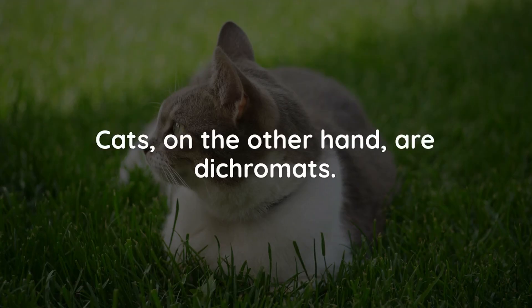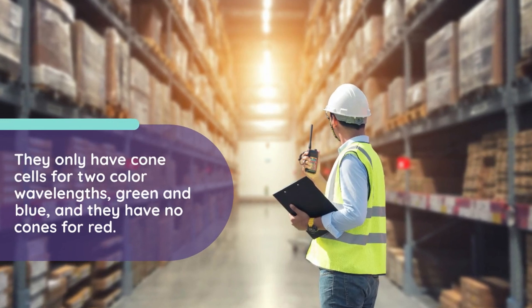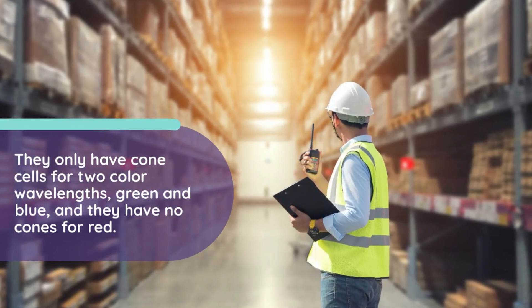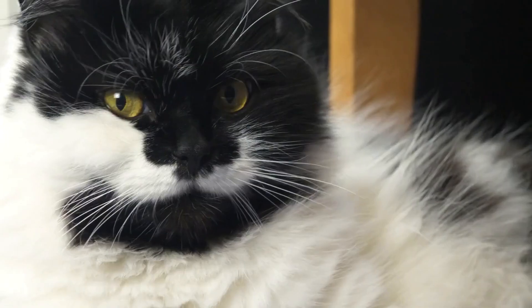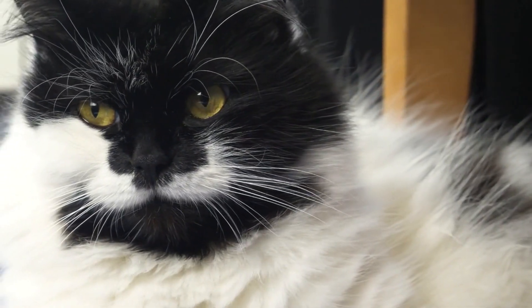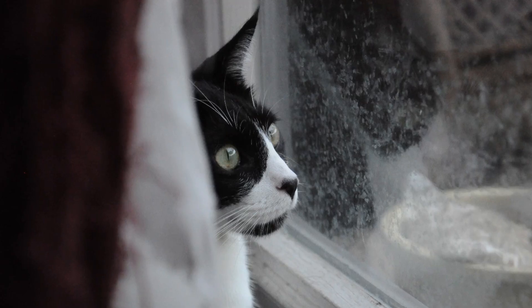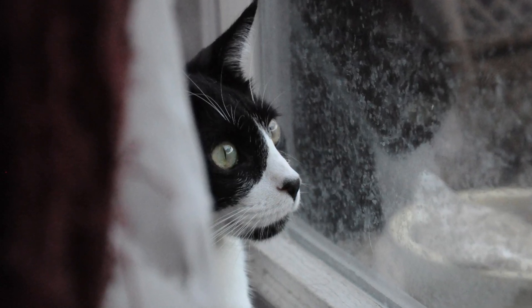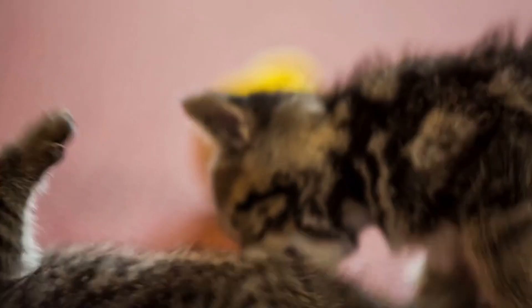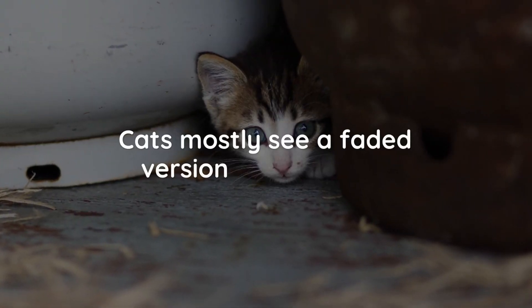Cats, on the other hand, are dichromats. They only have cone cells for two color wavelengths, green and blue, and they have no cones for red. Does this mean cats are colorblind? No — cats see colors in the correct shade, but because their retina doesn't recognize red, the colors they see are more muted. It's similar to how a colorblind human would see color, where one color may be perceived as another. For example, blue is seen as green. Cats mostly see a faded version of the world.